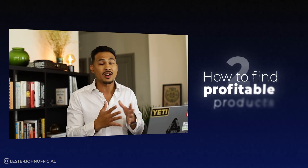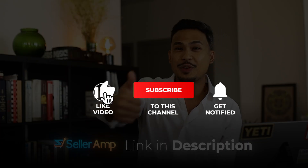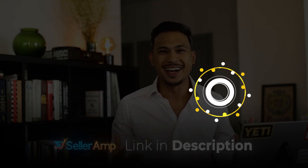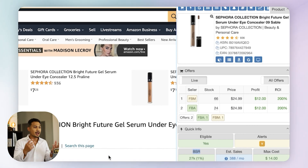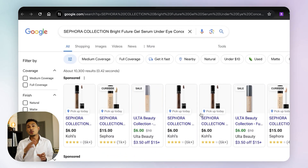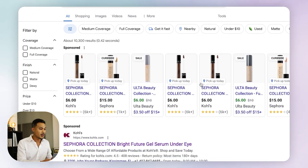Here's part two — the juicy part on how we can start finding these profitable products using SellerAmp. There's an affiliate link below if you decide to use it. One of my favorite features in SellerAmp is the Google button. Whenever you're on any Amazon product, all you have to do is click that little Google button and it will open up a new page and do a Google search for you to find that product.